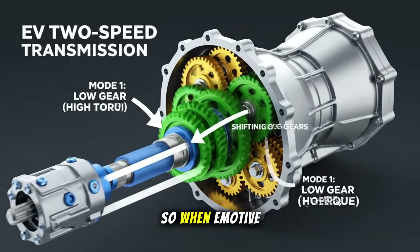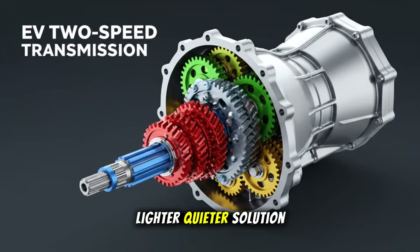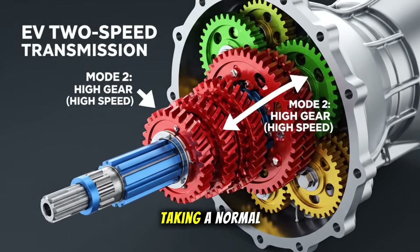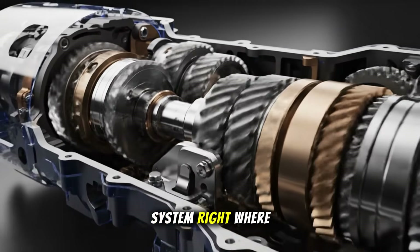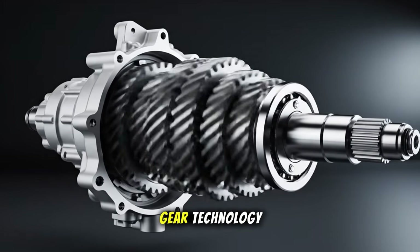But those are complex, heavy, and expensive. So when InMotive claimed they cracked a simpler, lighter, quieter solution, I had to see it. Imagine taking a normal single-speed EV drivetrain and adding a compact, shape-shifting gear system right where the differential sits. That's InMotive's InGear technology.